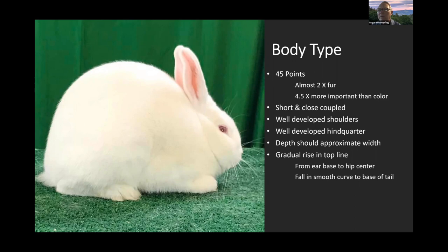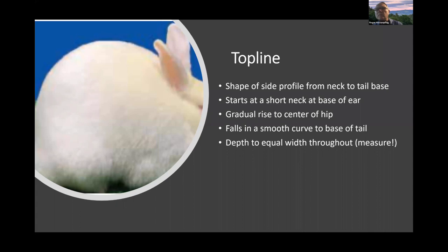Body type carries 45 points — almost twice the points on fur and four and a half times more important than color. We're talking about a short, close-coupled, compact breed with well-developed shoulders and hindquarter depth that approximately equals the width. There's a gradual rise in the top line from the ear base to the hip center, then a smooth curve to the base of the tail.